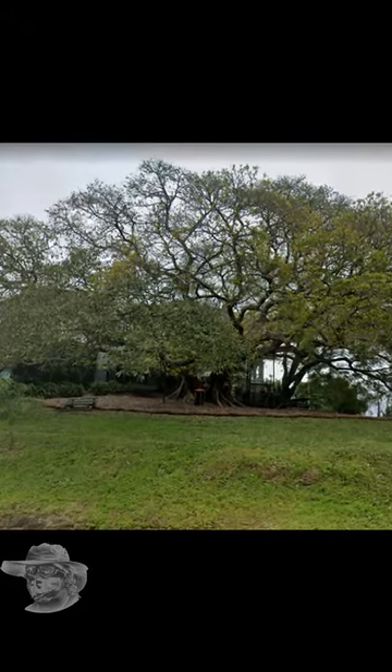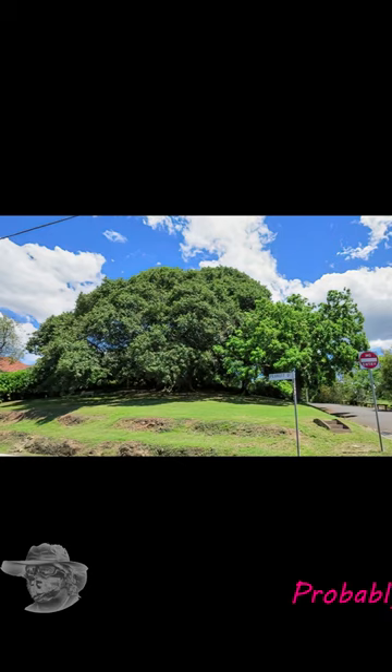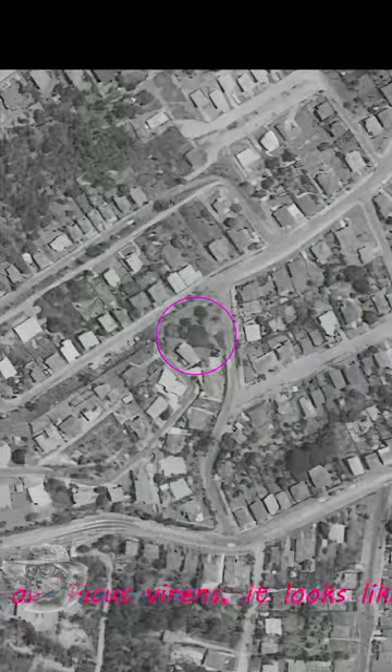Hey Geo Nerds, today we're at Parrot Street Park at Paddington. This beautiful big fig has been there a long time — probably 100 years. Here's 1936 and as you can see it's not a small tree then. By the 1940s it's getting bigger, and the old house is still there.